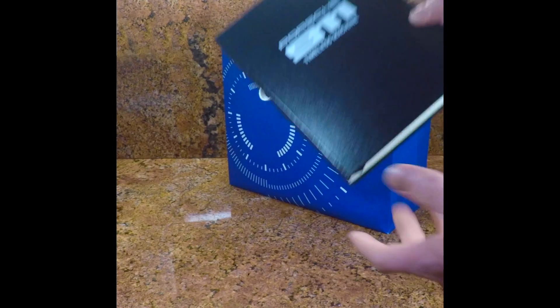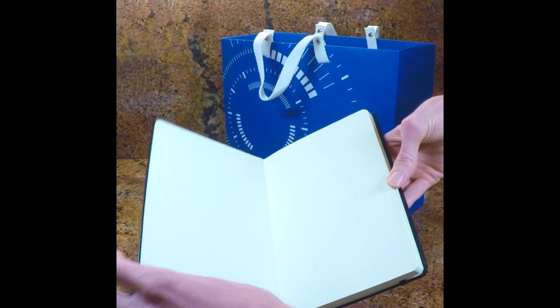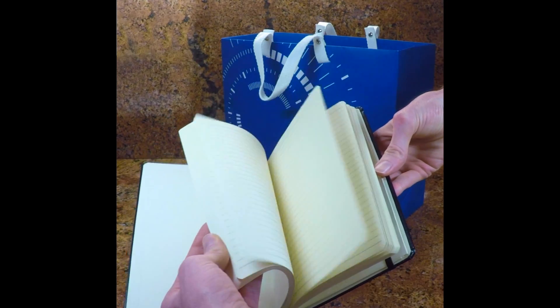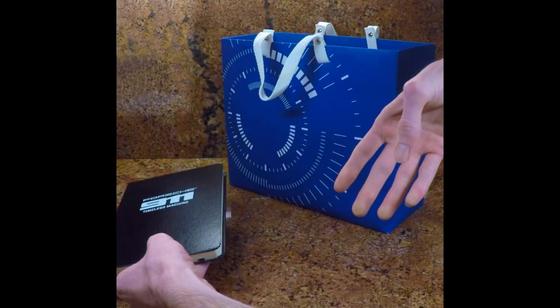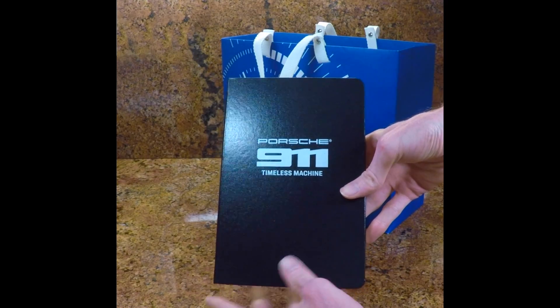The press kit includes the following items. This Moleskine notebook with the Porsche 911 logo on it. It says Timeless Machine.